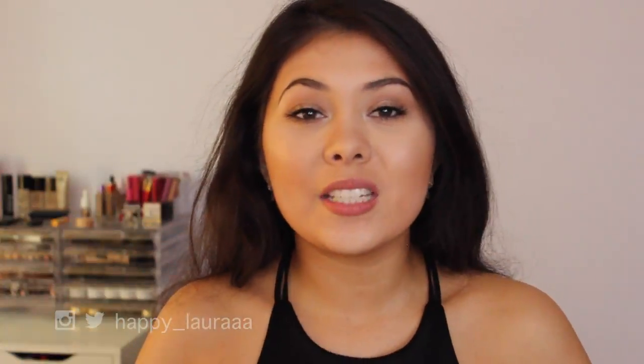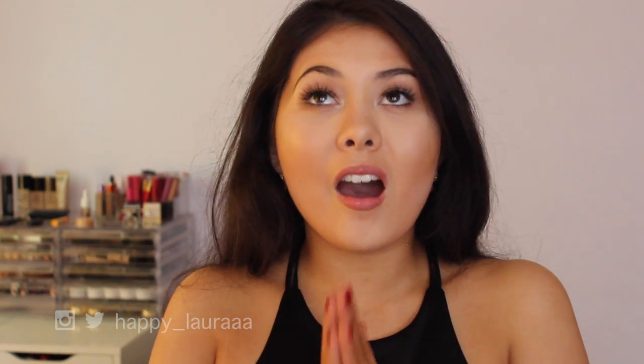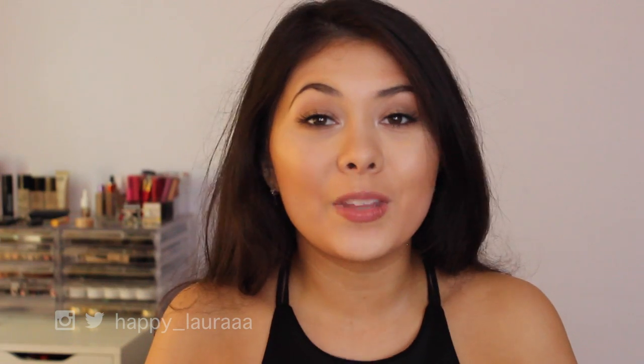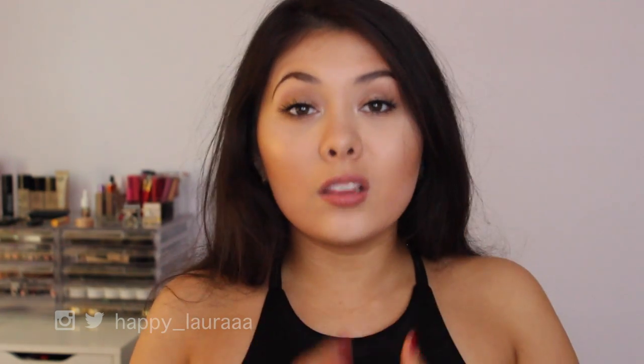Hi everyone, welcome back to my channel. Today I have my top five foundations for you. Foundation is something that I truly love and will invest money in if I think it's worth it. It takes a lot to become a foundation favorite of mine — I have almost 50 foundations — so these foundations must be doing something right. If you want to see my top five, just keep watching.